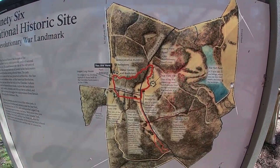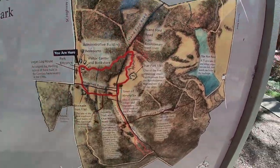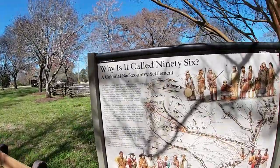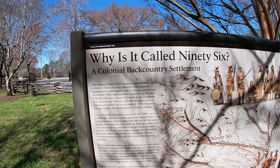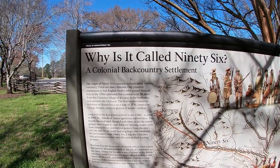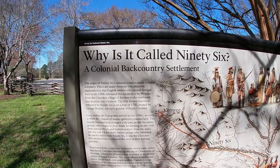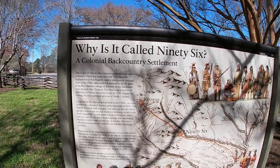Here's a map of the area. We're definitely going to walk this trail — I think it's about a one-mile trail. Over here it asks: why is it called 96? The origin of 96's unusual numeric name remains a mystery. There are many theories. One is that this was 96 miles from the Cherokee village of Keowee, near present-day Clemson. The first known historical reference on a map was in 1730, created by George Hunter, Surveyor General of South Carolina.